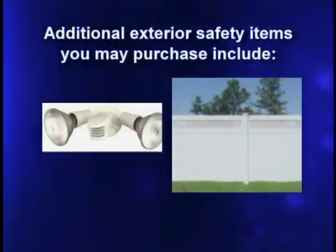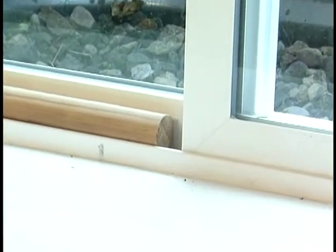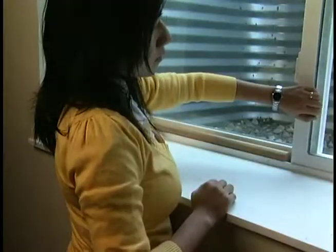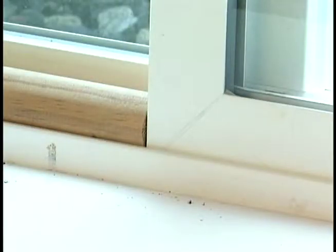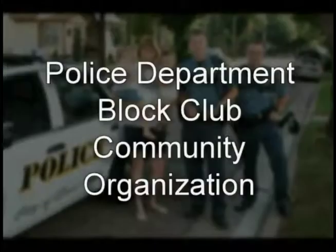Additional exterior safety items you may purchase include motion detector lights or a security fence. A short piece of wood allows the basement egress window to be slightly open for fresh air but limits the window's opening distance for security. For additional safety information, contact the local police department or a neighborhood block club or community organization.